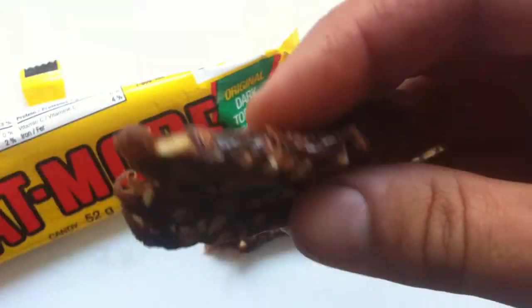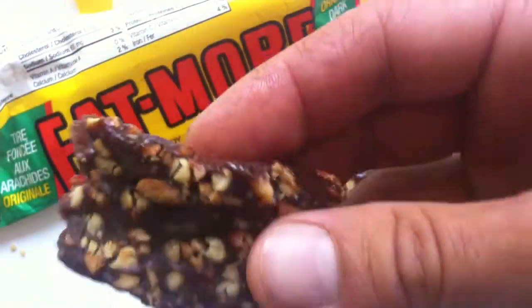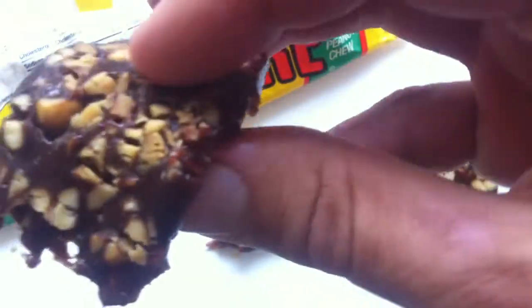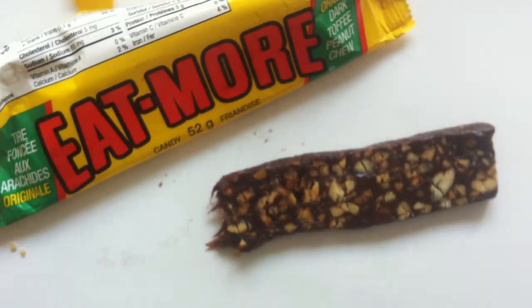There's the pull. Oh, smells pretty good — like a rich toffee, I guess is what it smells like. But it's certainly not a hard toffee. This is obviously kind of bendy. So let's give it a shot. Looks aside, it smells pretty good, and I'm hoping for good things here.